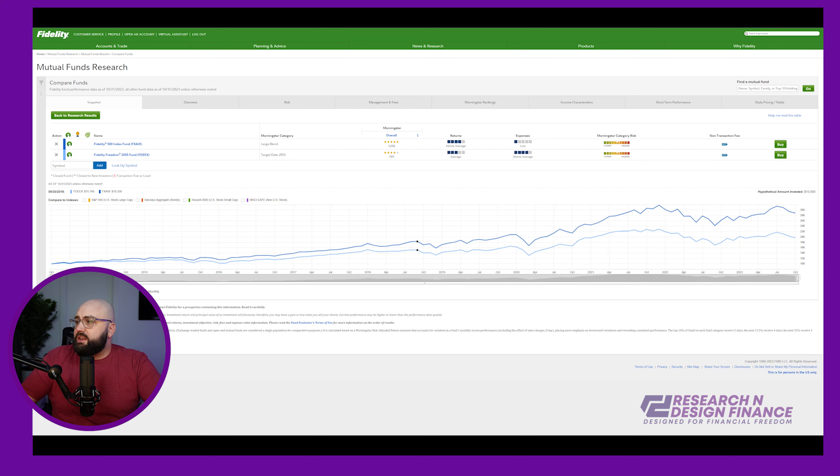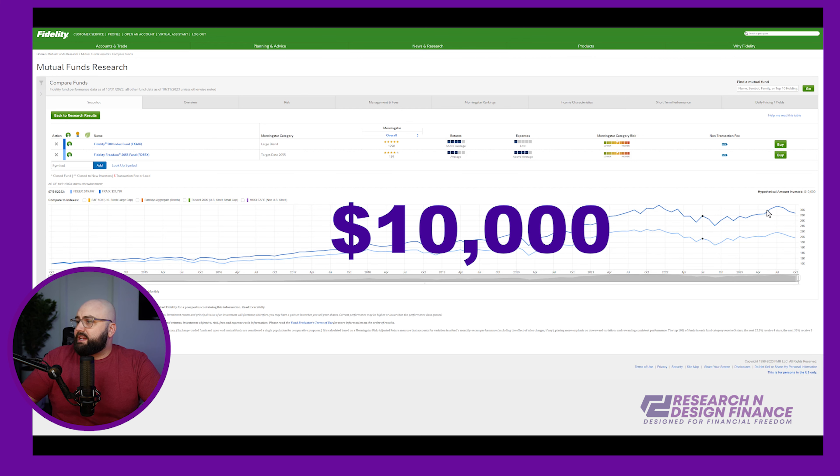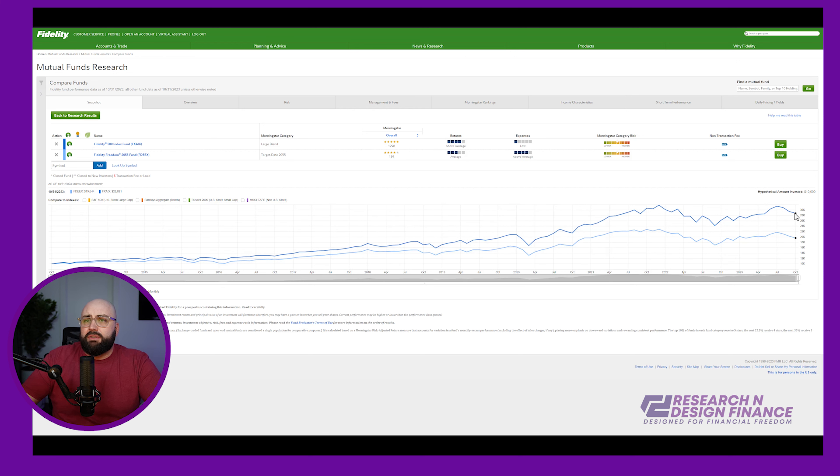If I started with $10,000, at the end of the last 10 years I will have made almost triple my money versus double. So I've left almost $9,000 out of my portfolio just from loss of performance and expenses on the fund.